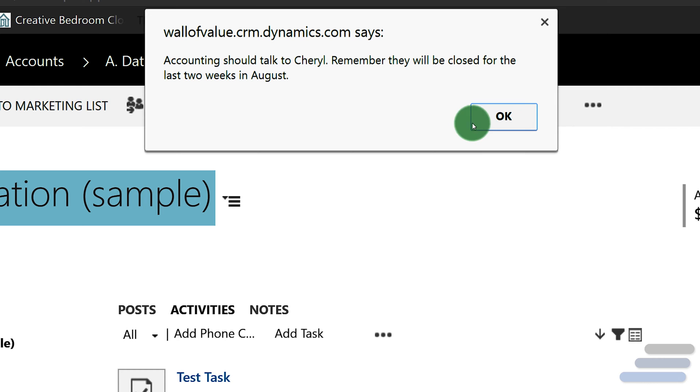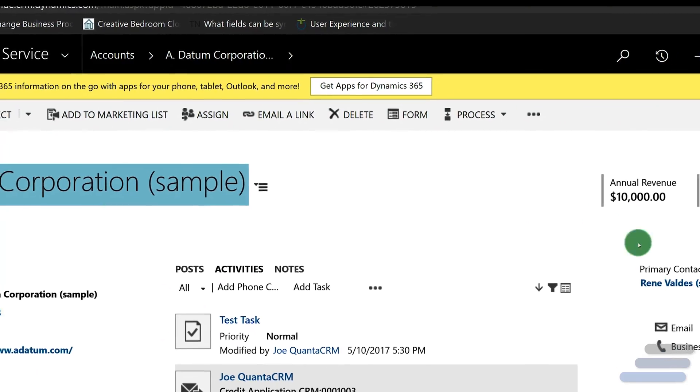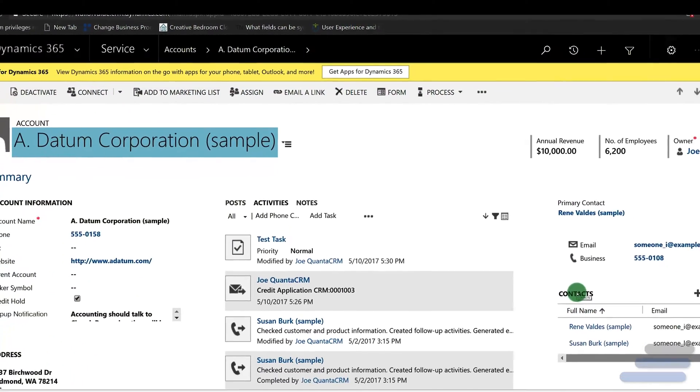For example, you might note: closes at 3pm on Fridays, or don't call the owner Don — he insists on being called Donald. It's super simple and will keep important information front and center whenever your team views or contacts an account.